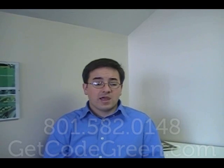I'd like to leave you with a free offer. We have a report called 'Six Easy Steps to a Successful Website.' If you go to getcodegreen.com, we'll send you a copy of that. We also, for a limited time, have a free consultation — a $200 value — just for contacting us at getcodegreen.com. Thank you.